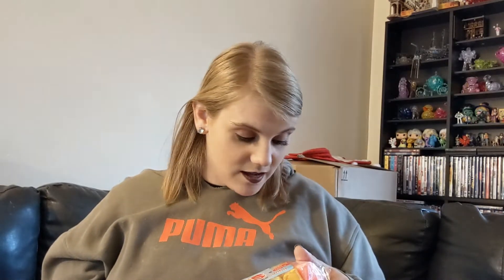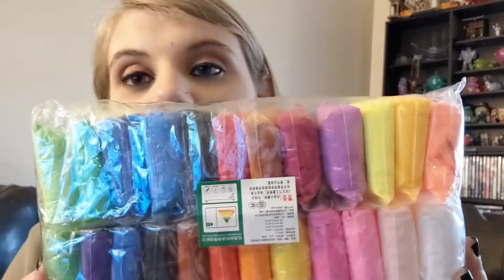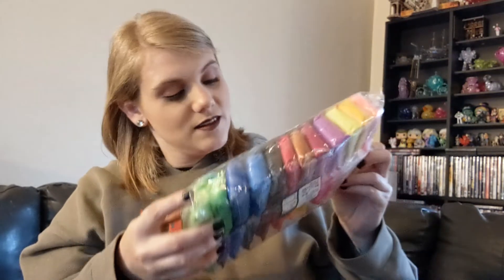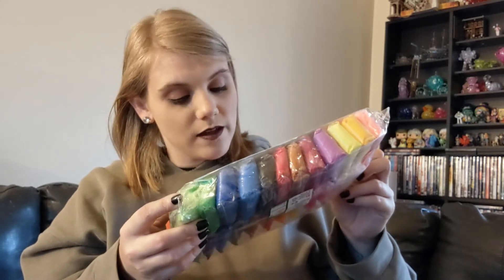This one is from Etsy, but I know I ordered more things from Etsy - I just don't know where they arrived. This one is from Amazon and it is just clay - all the colors of clay. It's like super soft, air-dry clay.